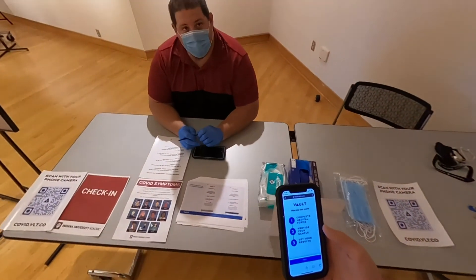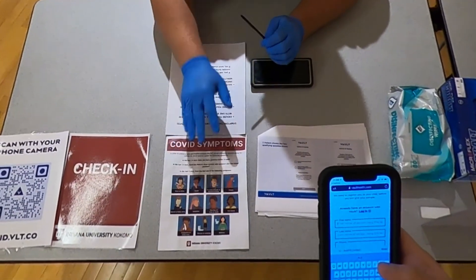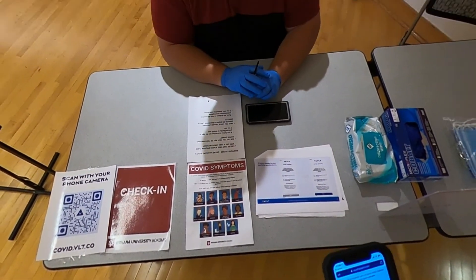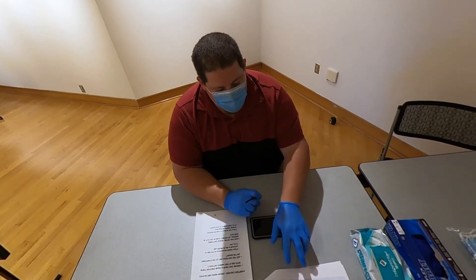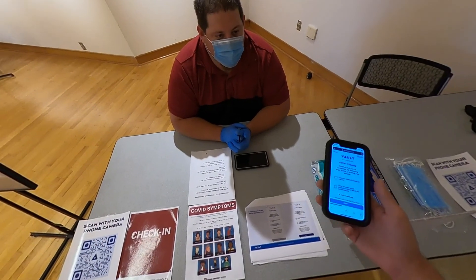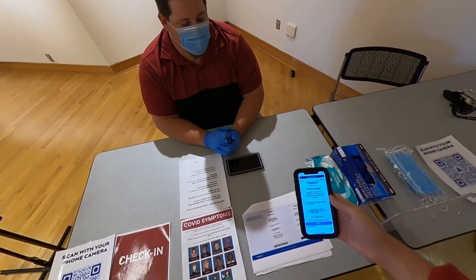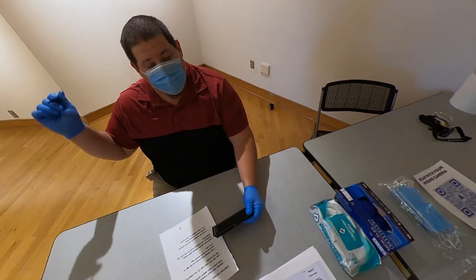At check-in, a staff member will ask if you've had any COVID symptoms in the last 14 days, and whether you've eaten, drunk, smoked, or chewed anything in the last 30 minutes. Once cleared, you'll log into the app and reach the COVID-19 testing screen. The staff member checks you in using your IU username and directs you to station two.